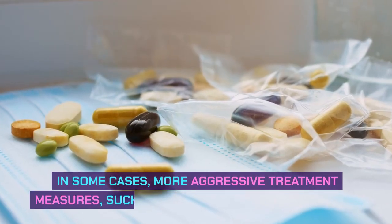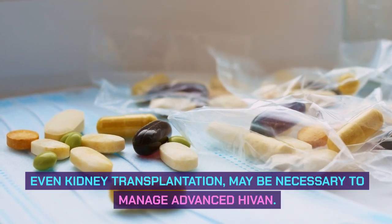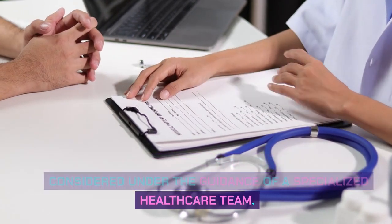In some cases, more aggressive treatment measures, such as immunosuppressive drugs or even kidney transplantation, may be necessary to manage advanced HIV-AN. These interventions should be carefully considered under the guidance of a specialized healthcare team.